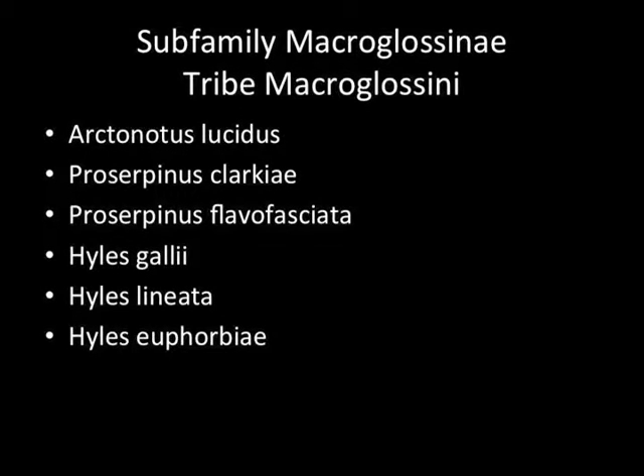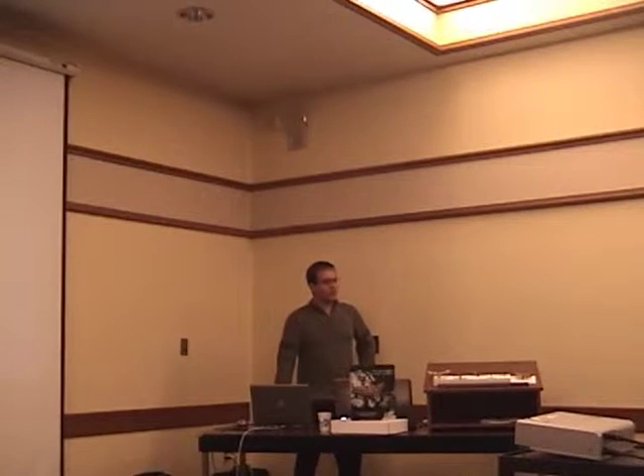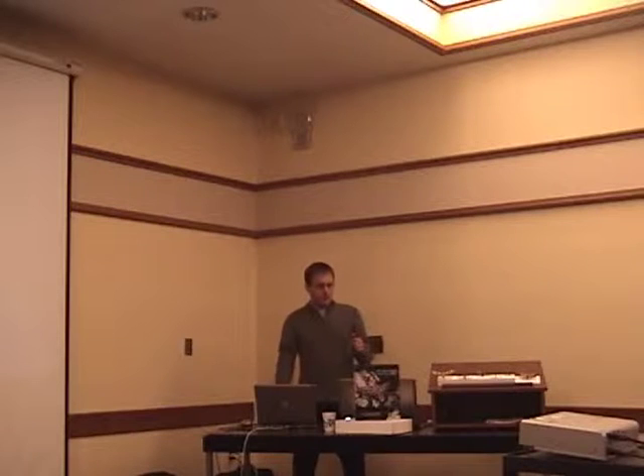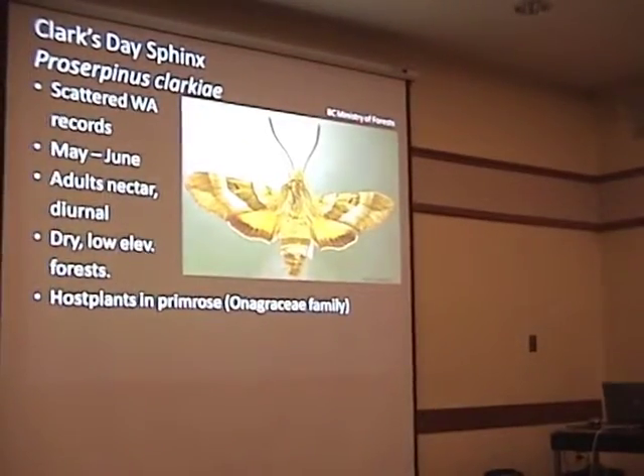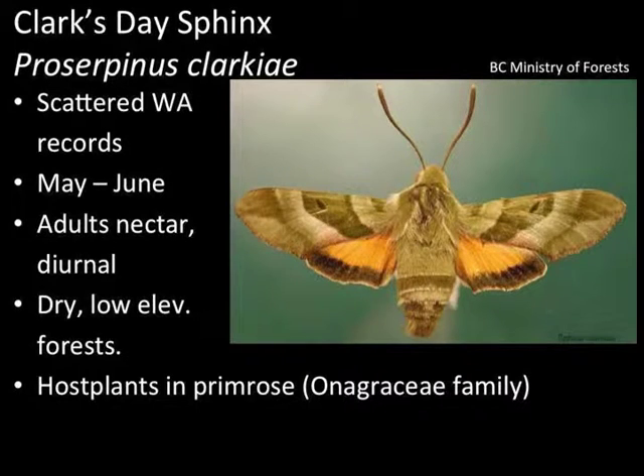We've got six more confirmed regular species in Washington. That's one thing that draws me to sphinx moths — it's diverse enough that we have 19 species, which is enough for a full meeting like this. But it's a small enough group that you can get your head around it. It's not like the noctuids, geometrids, or the pug moths where we have 120 species.